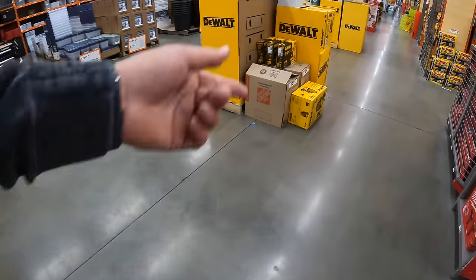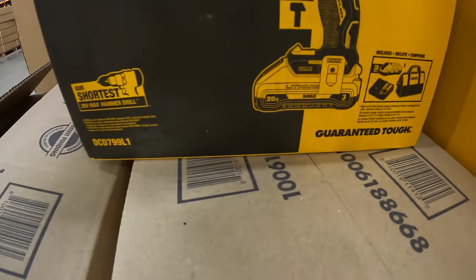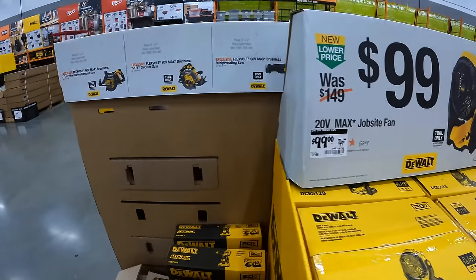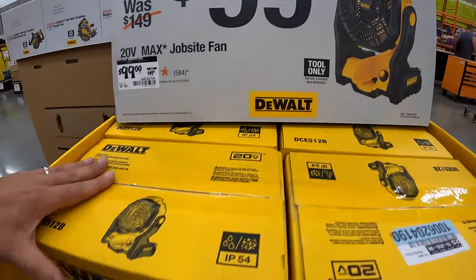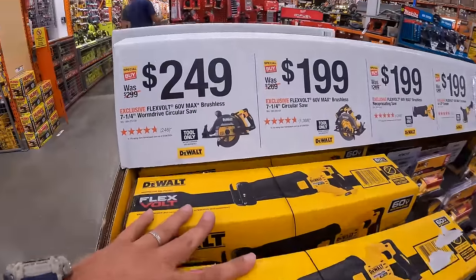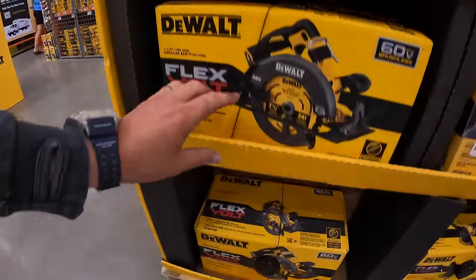Continuing on with DeWalt, they do have the Atomic Compact Hammer Drill as a kit with a 3 amp-hour battery, charger, and a bag. That 3 amp-hour battery does have 21700 cells, and that is $129. $99, was $149, for this jobsite fan — that is a big fan.